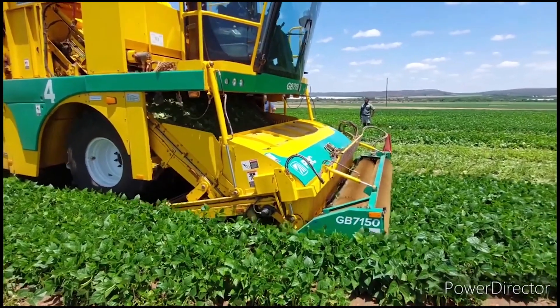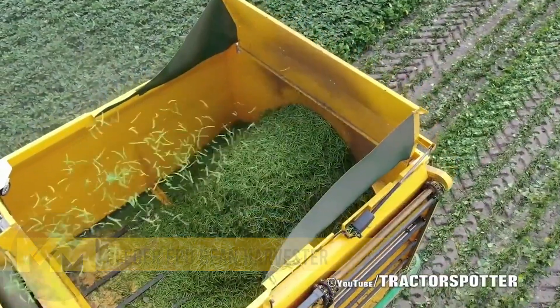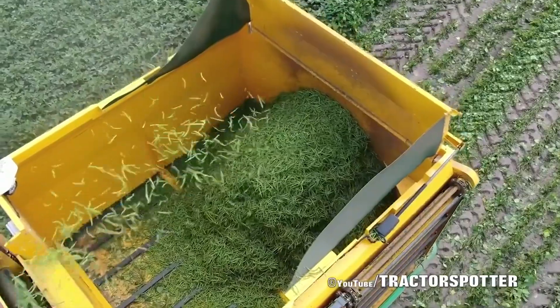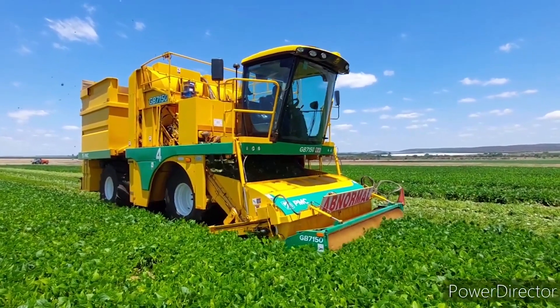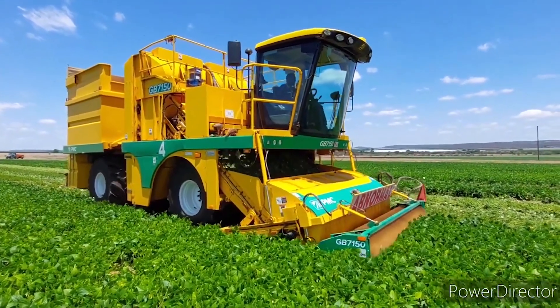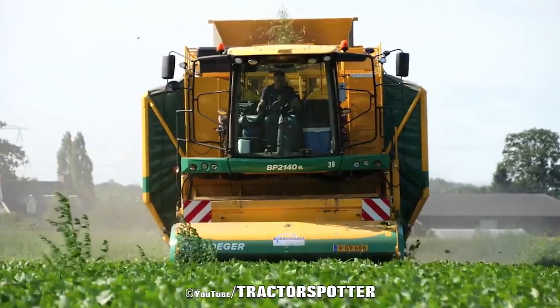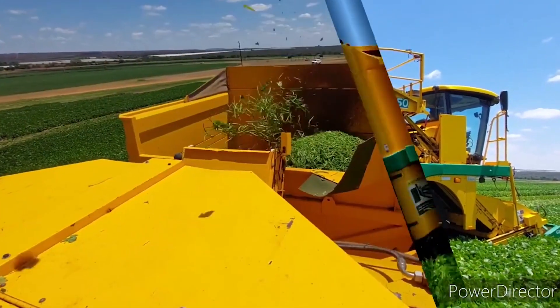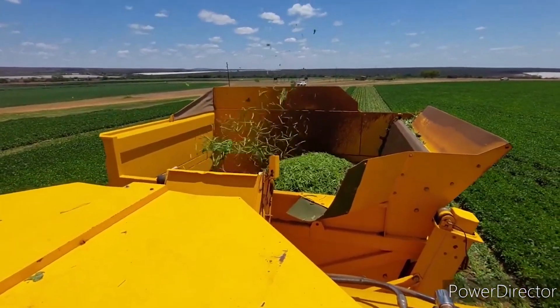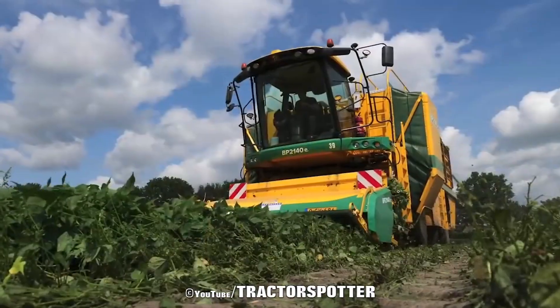Bean Harvester. This is the Pleger EPD Bean Harvester, your go-to companion for an efficient bean harvest, including peas, broad beans, and flagellate beans. This high-performing marvel ensures timely harvesting, reducing waste and costs for farmers. With a productivity range of 1.5 to 3 tons of beans per hour, it's a true game-changer. This harvester keeps the beans rolling in from mid-June to September, whether you're farming for profit or pleasure.